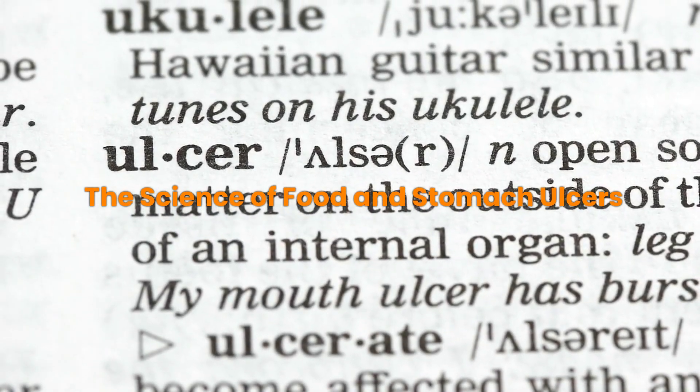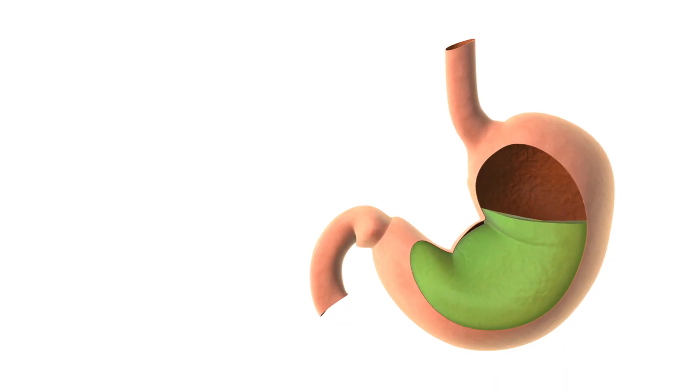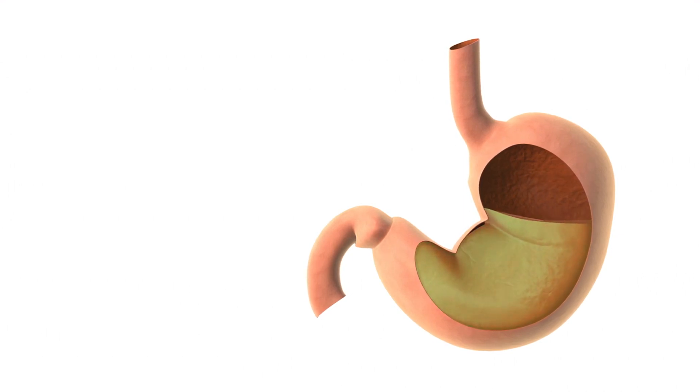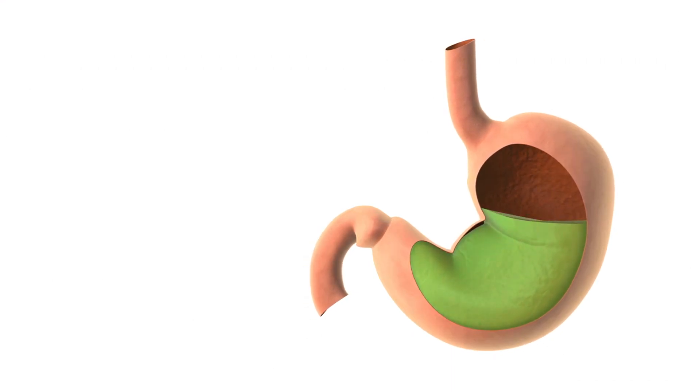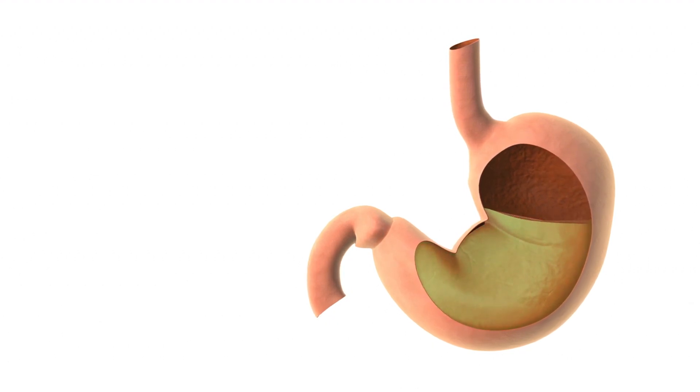The science of food and stomach ulcers. You might be wondering how food can play a role in healing something as serious as a stomach ulcer. The idea is not as far-fetched as it sounds. Certain foods contain natural compounds that have been shown to either soothe the digestive tract, inhibit harmful bacteria, or promote cellular healing — factors that can be beneficial in the treatment of stomach ulcers.